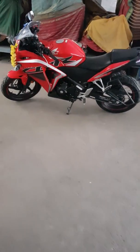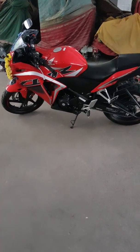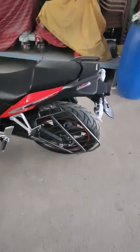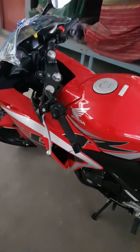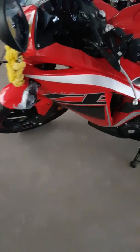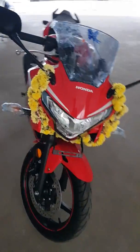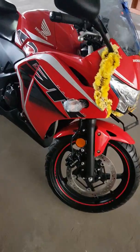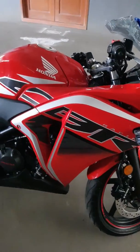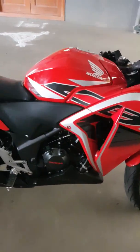Hi YouTubers, what's up! As you can see, I have my new Honda CBR250R in red color and I'm just going to go through a quick walk-around of this wonderful machine. I believe most of you have already gone through a lot of walk-arounds, but this is something new for me. It's the same old CBR with new graphics for the 2018 model.